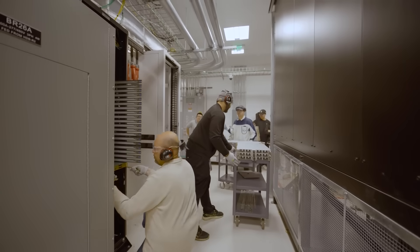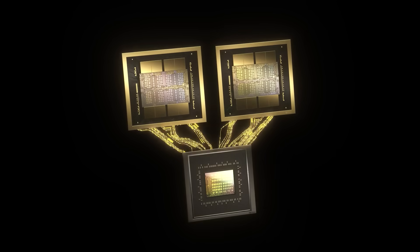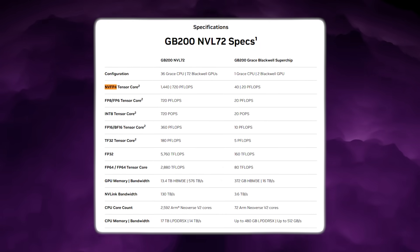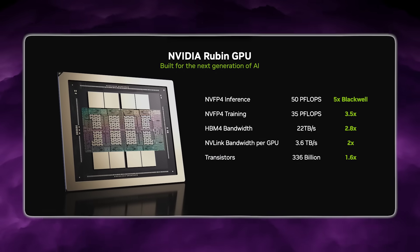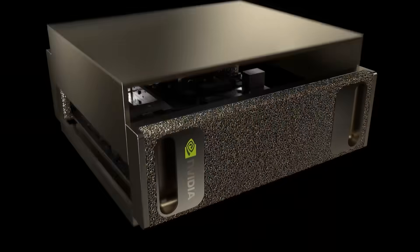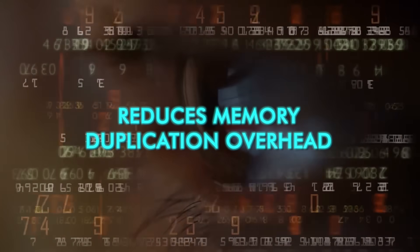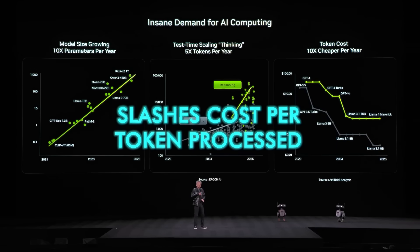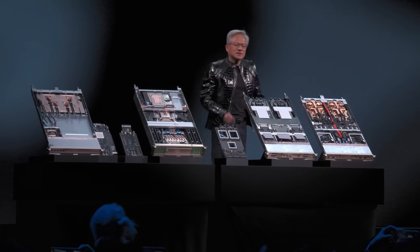When a company can run trillion-parameter models at one-tenth the inference cost, the financial model of AI changes completely. In accelerated AI systems, bottlenecks rarely come from compute limits — they come from data movement inefficiencies that waste cycles. Rubin introduces a new 4-bit floating-point inference pathway called NVFP4. It is a real compute precision method that runs 4-bit floating-point operations where full 32-bit or 16-bit precision is unnecessary. Most inference workloads do not require high precision to generate accurate tokens. Reducing precision reduces power consumption, eliminates memory duplication overhead, reduces routing congestion, lowers inference latency, and drastically cuts cost per token processed. Rubin also supports NVFP6 and NVFP8 for higher-precision tasks, but NVFP4 is the most cost-efficient inference method.